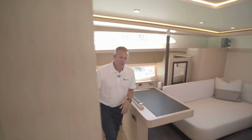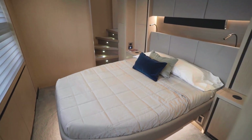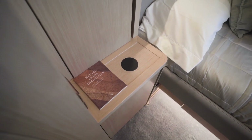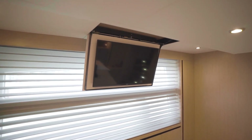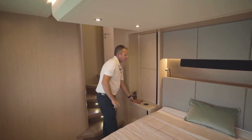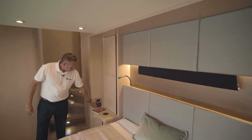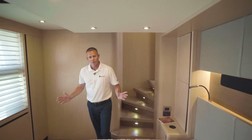As you make your way out of the master stateroom on the port side, you have a beautiful VIP guest room. You have expansive views out the windows and wireless chargers again down here, so it's easy to put your phone on and charge it overnight. You have an overhead TV that drops down. There's plenty of storage throughout, with cabinetry up top. You've got your surround sound system as well, which you can individually operate. Each area of the boat has its own climate control, so you can set it to whatever temperature you'd like.